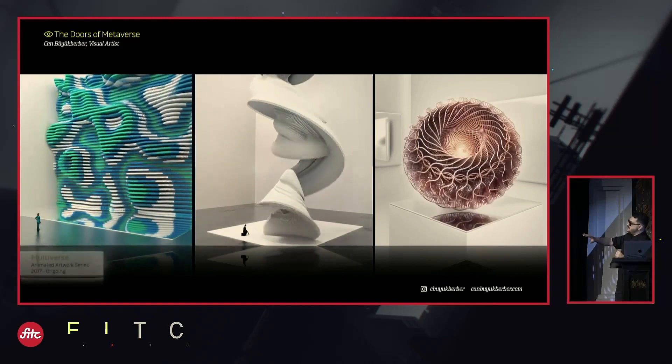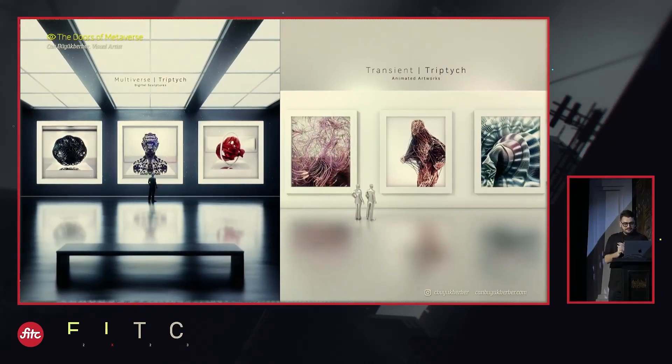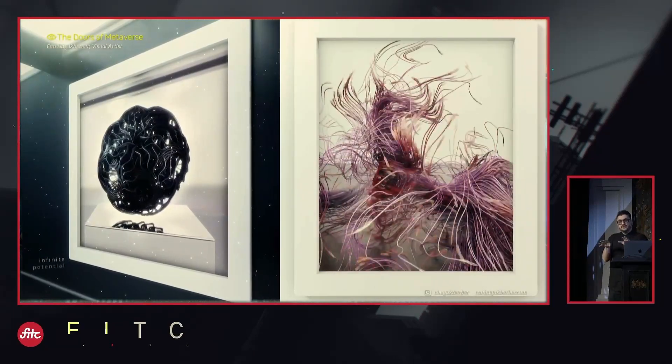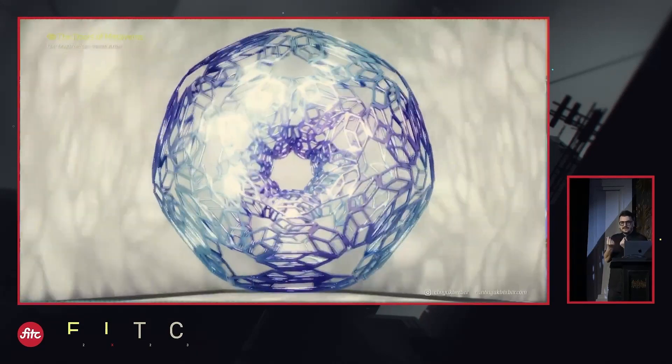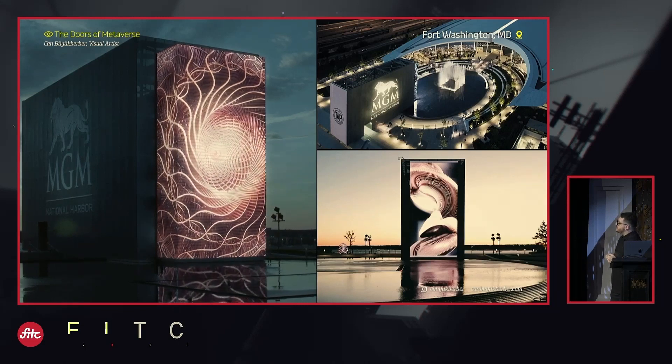I'm mostly imagining these forms as an actual physical sculpture. I'm thinking of how can I do impossible things that real objects can't do with our current material technology, but maybe speculate about the future of those materials — an LED screen like this one in MGM National Harbor.